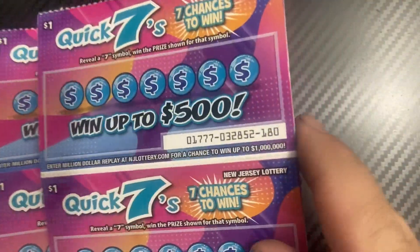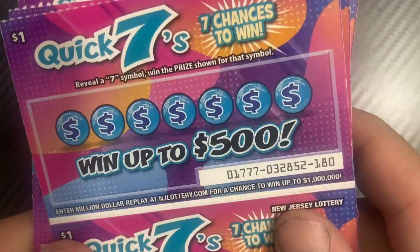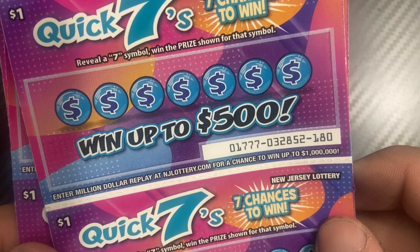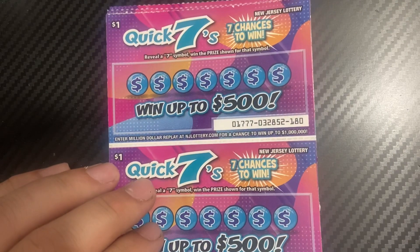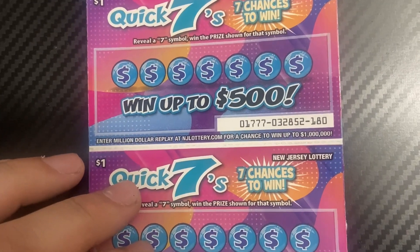Hey guys, we have Quick Sevens today. This is a twenty-dollar session of the Quick Sevens, a one-dollar ticket from the New Jersey Lottery. I have the last 20 from this book, so we're looking for seven symbols. All right, let's get started — 20 tickets, a $20 session.